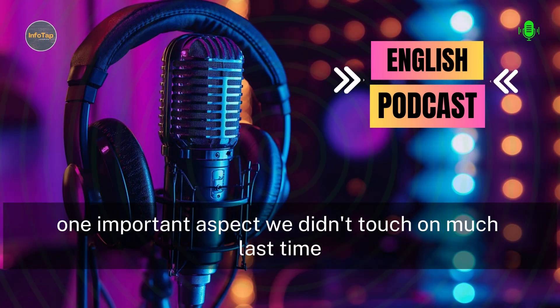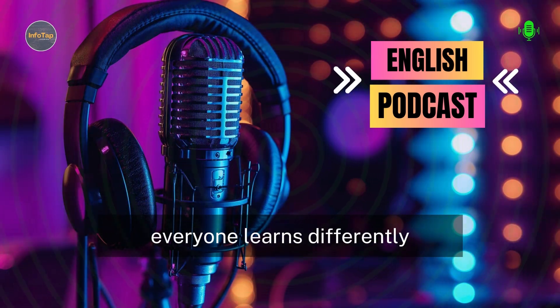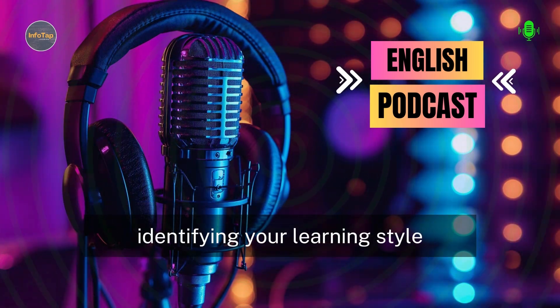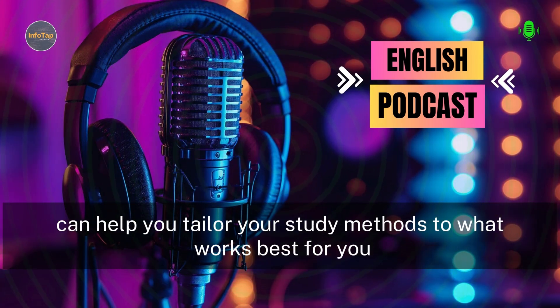One important aspect is the importance of understanding your learning style. Everyone learns differently. Some people are visual learners, some are auditory, and others might be kinesthetic. Identifying your learning style can help you tailor your study methods to what works best for you.